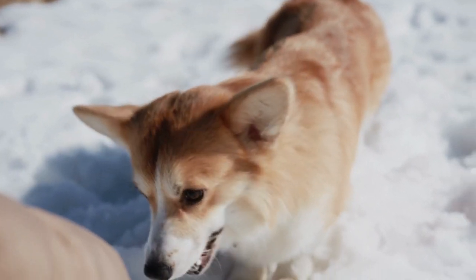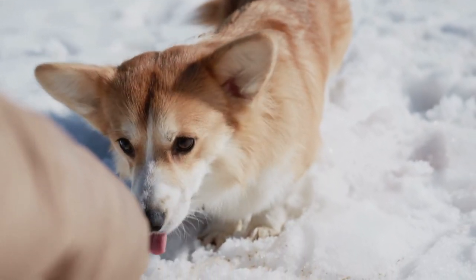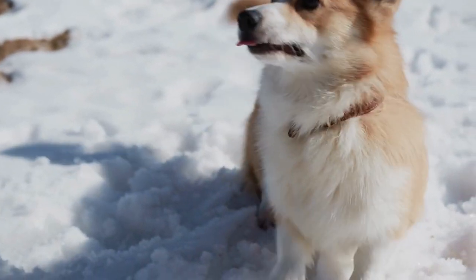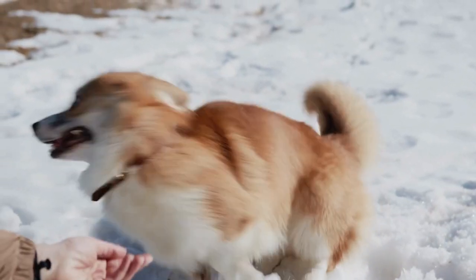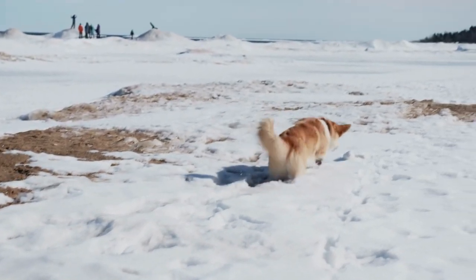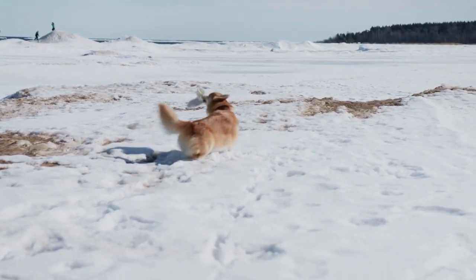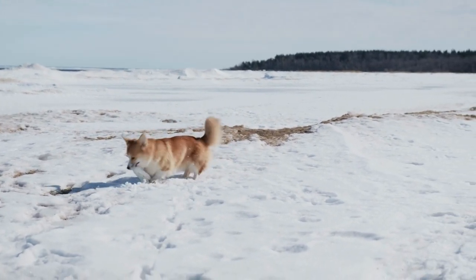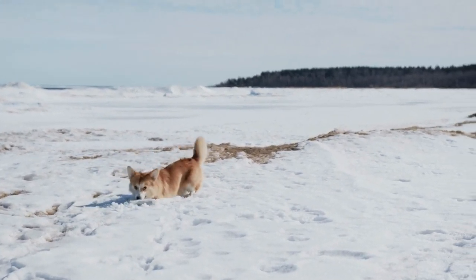Among the most agreeable of all small house dogs, the Pembroke Welsh Corgi is a strong, athletic, and lively little herder who is affectionate and companionable without being needy. They are one of the world's most popular herding breeds. At 10 to 12 inches at the shoulder and 27 to 30 pounds, a well-built male Pembroke presents a big dog in a small package.